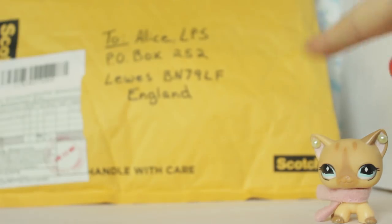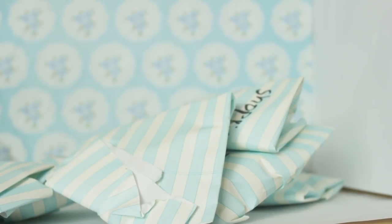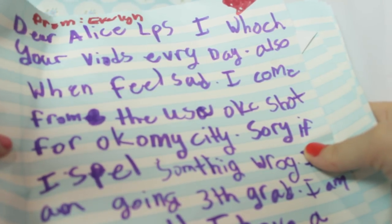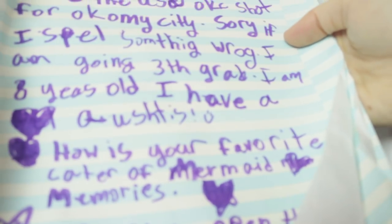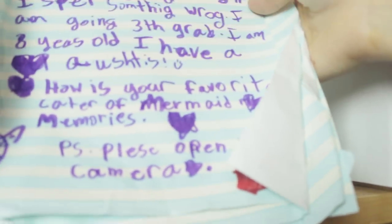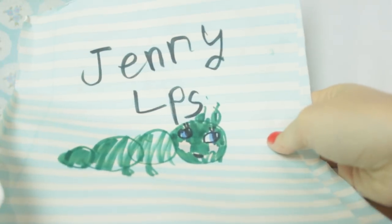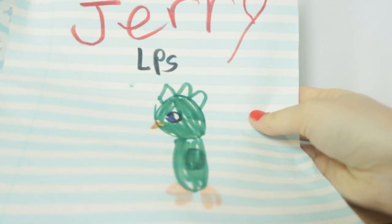Next I'm going to open up this one. There's a lot of stuff in here - we've had a blind bag in every package today. Here is the letter: 'Dear Alice LPS, I watch your videos every day. When I feel sad - I come from the USA, so if I spell something wrong - I am in the third grade, I'm eight years old. My favourite character from Mermaid Memories is Kiara.' And then there's a picture of my mascot in Mermaid Memories - Jenny! Oh my gosh, I forgot about Jenny. And Jerry! Wow, you're an old time fan - you know about Jenny and Jerry.